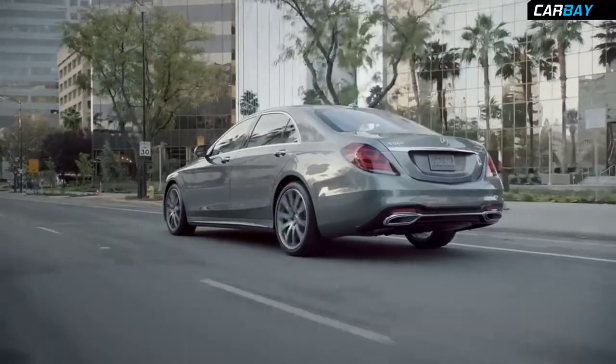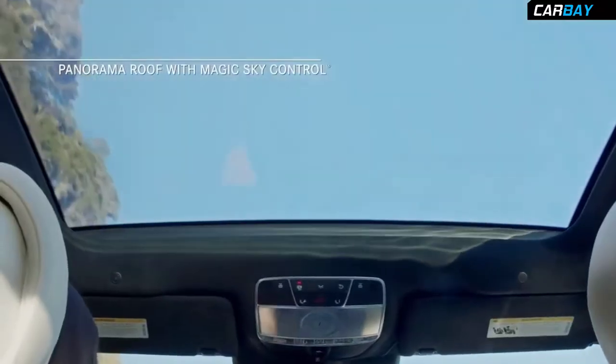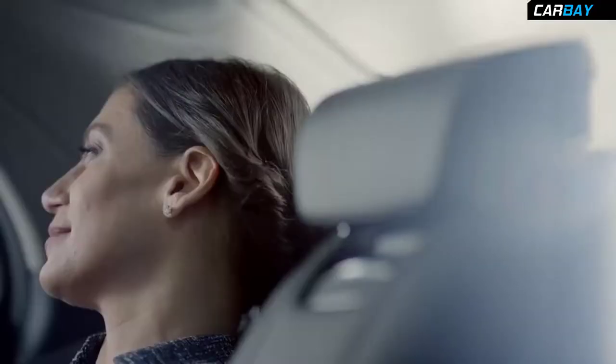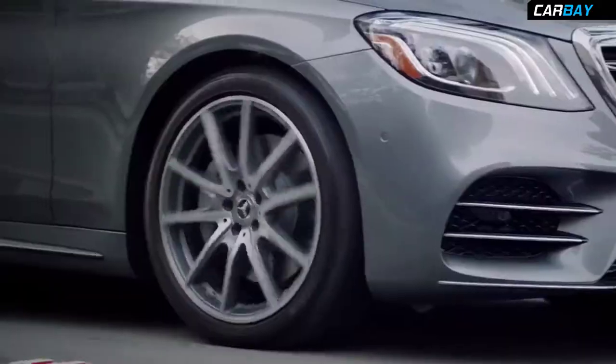Additionally, heated armrests and door panels, double-paned glass for added quiet, and a panorama roof with magic sky control transform this cabin into a cocoon of ergonomic efficiency and personalized comfort.